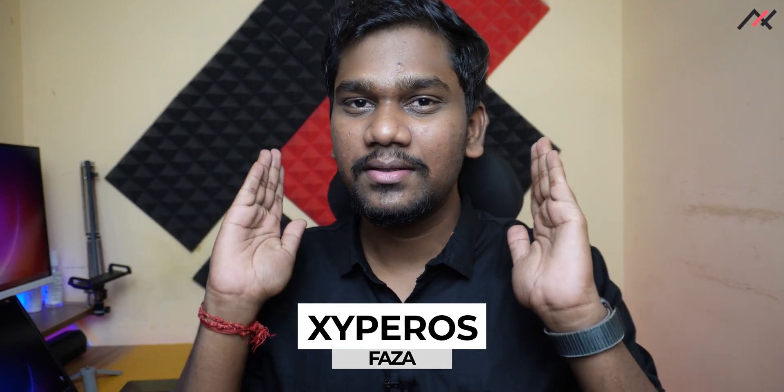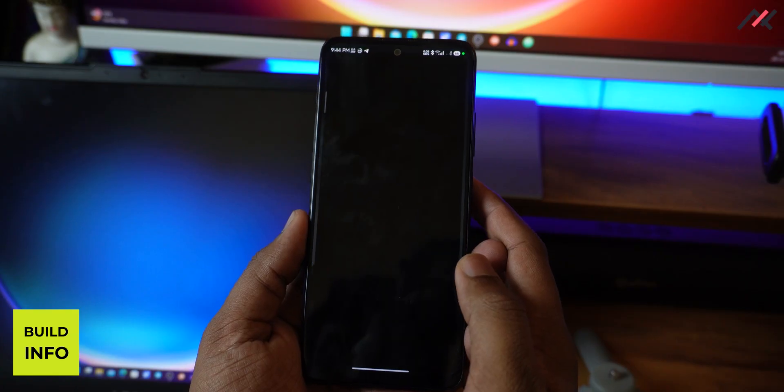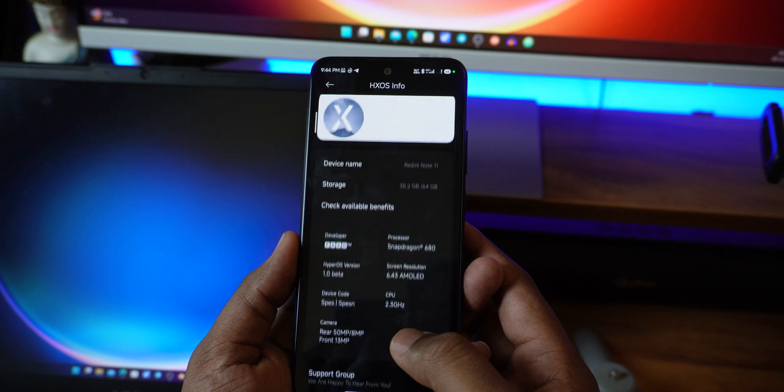A few days back I installed Xiaomi's HyperOS, also known as XOS by Fuzza, on my Redmi Note 11. In this video you'll see a quick review of it. This HyperOS is currently running on Android 13 with Beta 1.0, and the security patch here is October 1st, 2023.